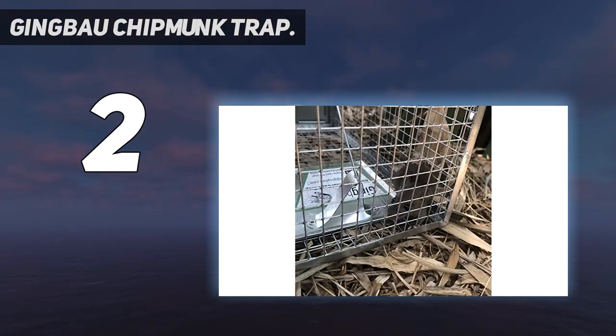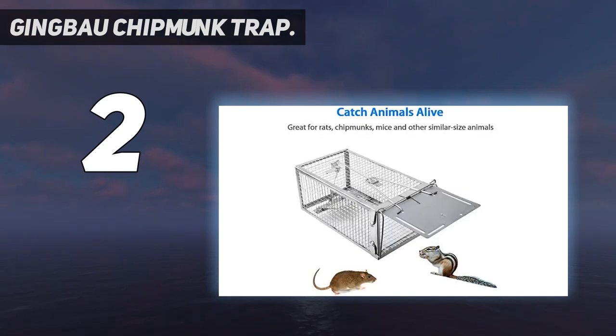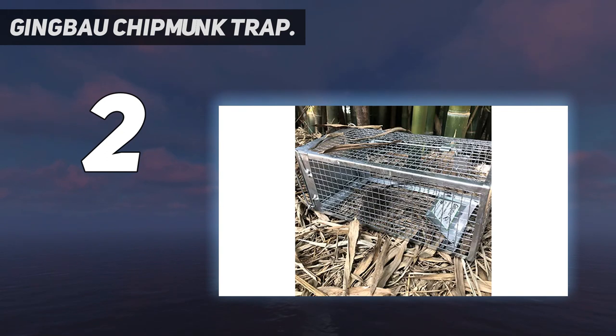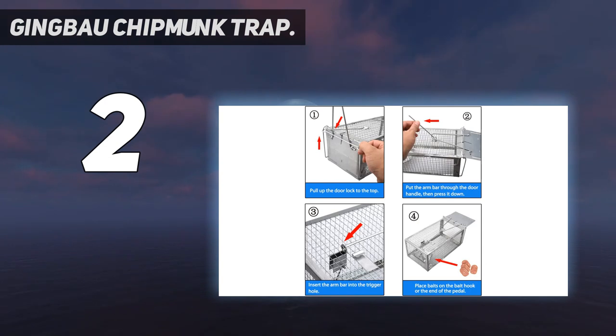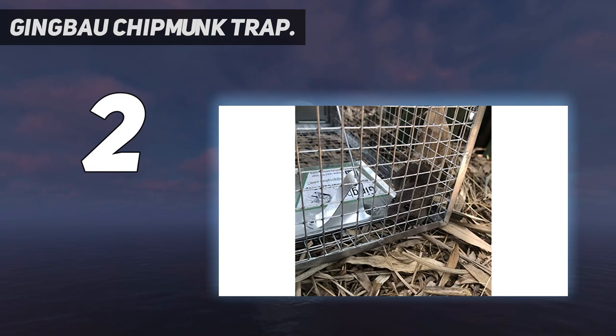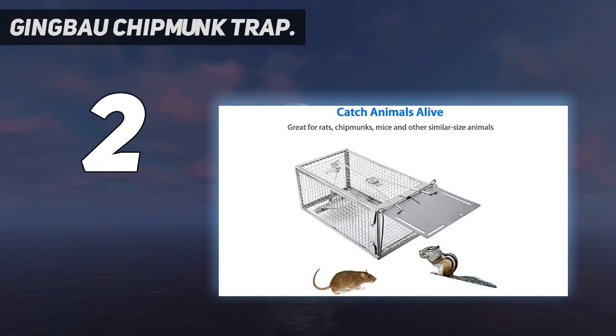When the rodent applies weight to the pedal, it activates an arm bar, which causes the door to close and lock, trapping the animal. This reusable trap weighs less than a pound, making transporting the rodent easy. Set the trap in places where animals often appear, such as corners and the garage. Be patient and do not move the trap frequently, as rats are smart and vigilant to new objects in their territory — it may take days to reduce their alertness. Try different baits if you don't get rats caught, and place some bait in front of the cage door to attract rodents. Take the trapped rats away as soon as you can.